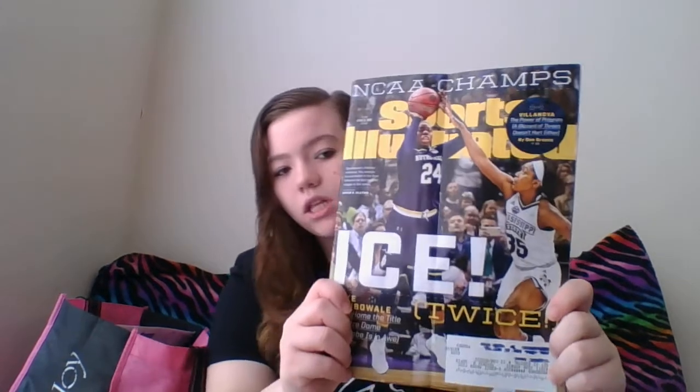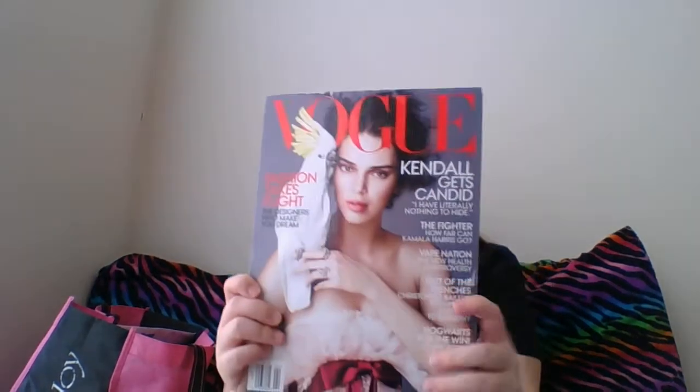Here are all of my magazines that I've gotten for the past two weeks. To start out: Sports Illustrated, Vogue, Hola Made in USA, Fast Company, Outdoor Photographer, and Entertainment Weekly. And then I have this Smith & Noble catalog.